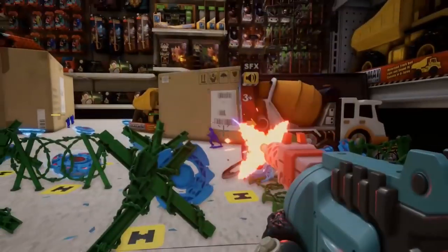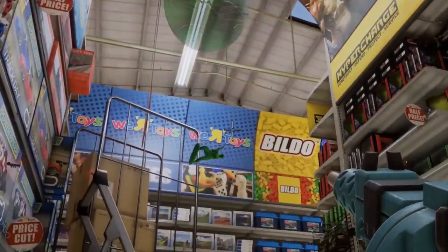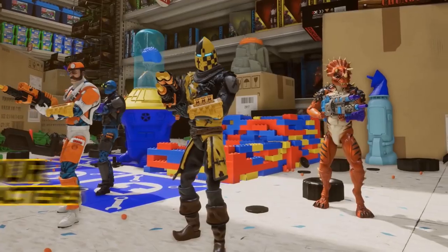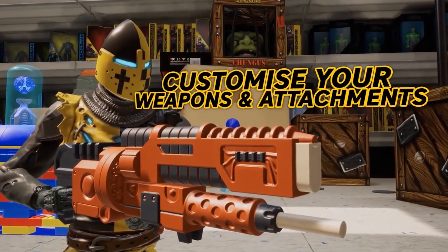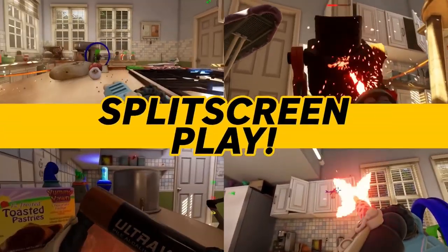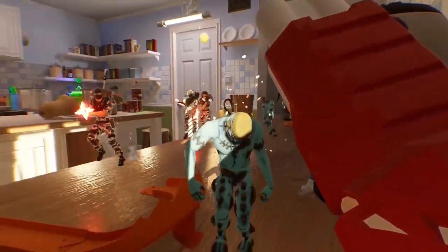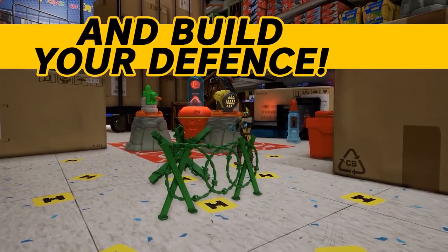Hyper Charge Unboxed recently relaunched into Early Access 2.0, and now features a wealth of improvements such as a progression system, new weapons, new enemies, and more. Much of the game's charm comes from the fact that it leans on toy-driven nostalgia to create a wonderful sandbox experience. Setting up defenses to shoot waves of enemy toy soldiers within relatable childhood environments that include bedrooms and toy stores makes the game feel like a mixture of Toy Story meets Left 4 Dead.